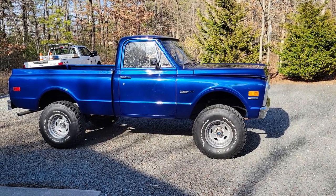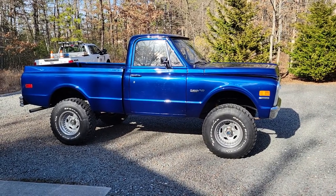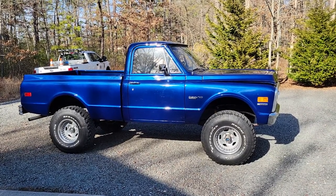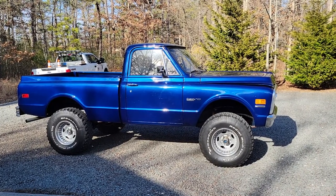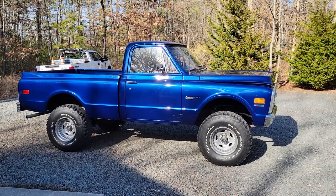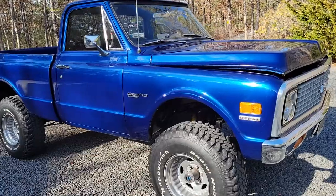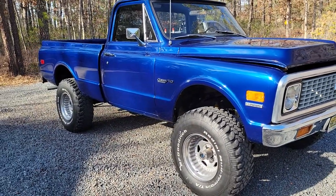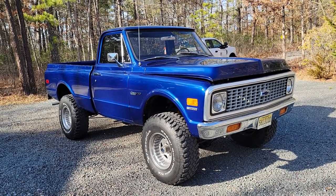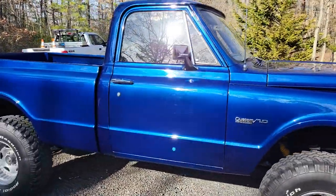The truck was restored about five years ago by the previous owner, who put quite a bit of money into it. I finished the restoration — did some interior work, chrome, emblems, under-the-hood stuff, seals, and little knick-knack items. The interior and everything else is all brand new leather. I'll do a quick walkaround first.